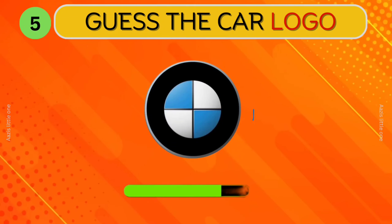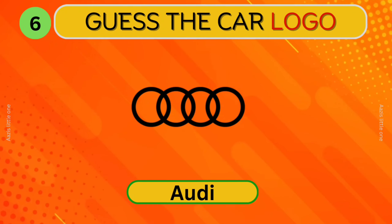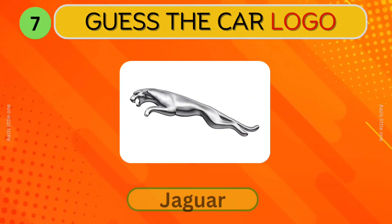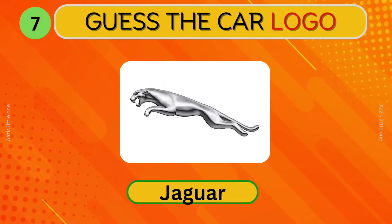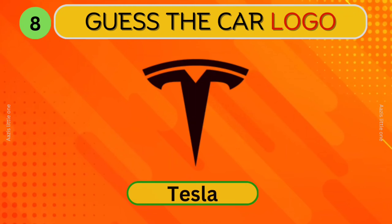BMW. Which car logo is this? Audi. Jaguar. Can you identify this car? Tesla.